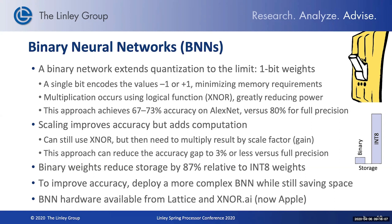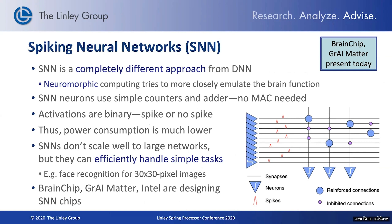Spiking neural networks is another approach, very different from the deep neural networks that most other companies are working on. This approach also seeks to save power by only doing computation when something changes. Certainly in many applications where you're waiting to see if something interesting happens, this is a great approach. We'll be hearing more about spiking neural networks later this morning.